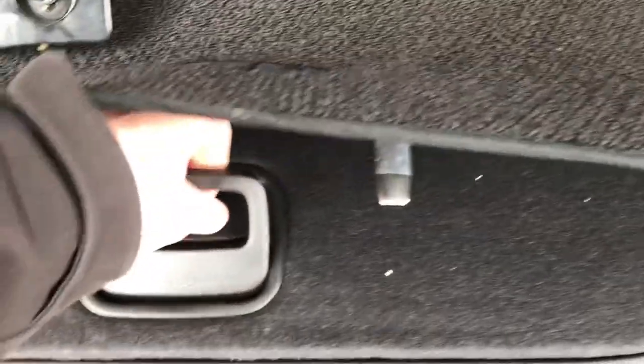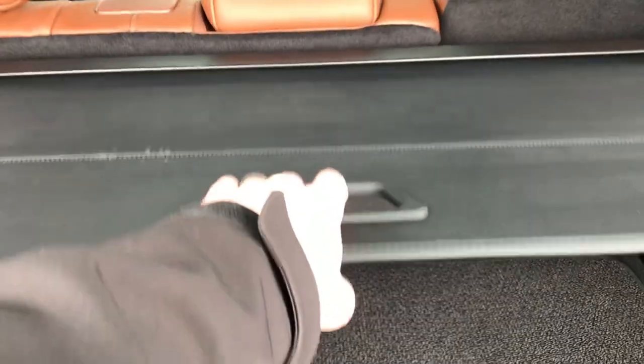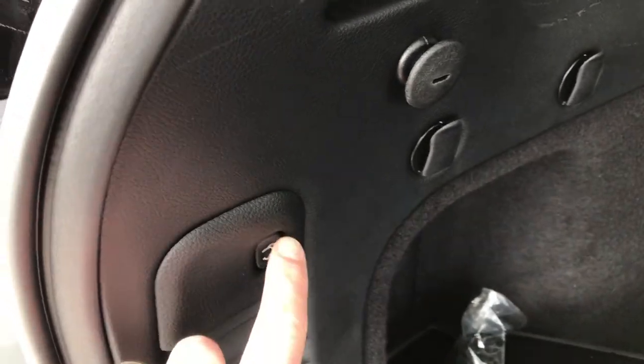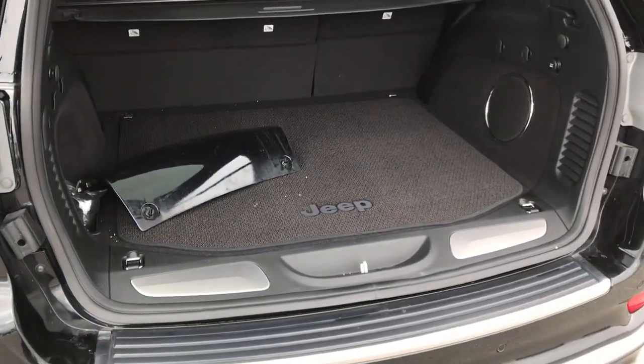The carpeting is very clean. Underneath the mat, you do get the full-size spare tire, which is a really nice feature. You also have a sunshade that keeps your personal belongings out of sight and keeps groceries nice and cool. This one has the power liftgate — press the button, it'll beep three times and come on down.